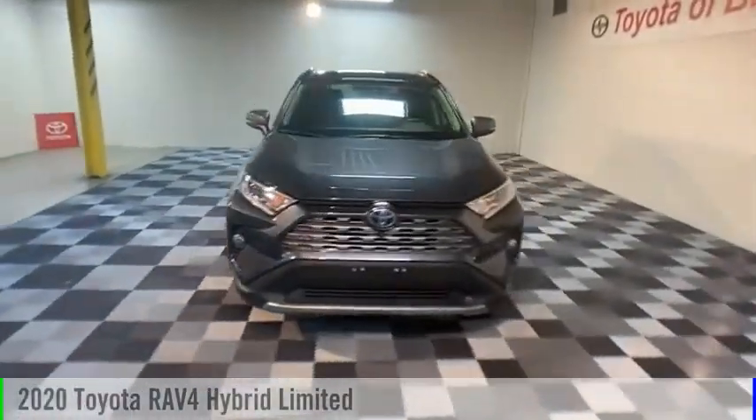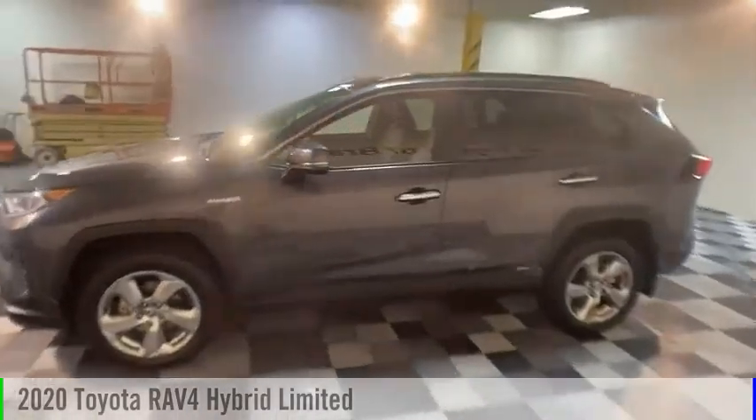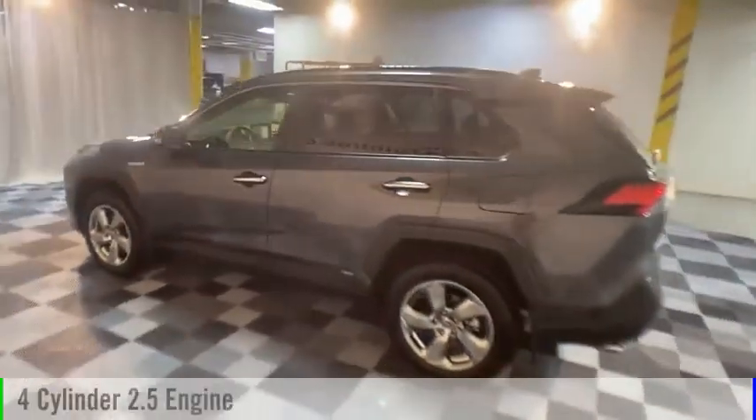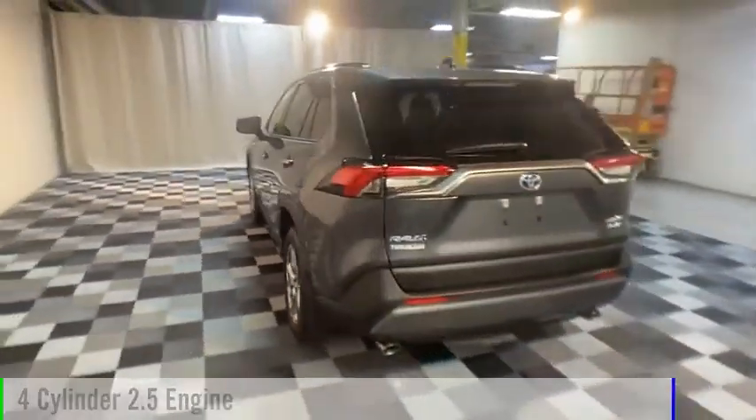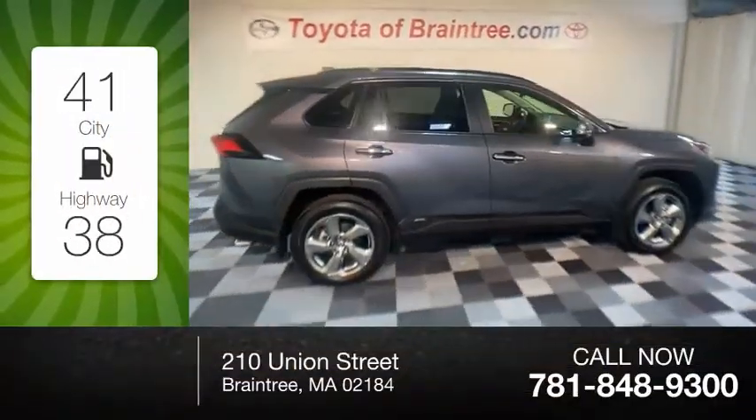Come test drive the 2020 RAV4 Hybrid. This vehicle is powered by an all-wheel drive, four-cylinder, 2.5-liter engine. Great fuel efficiency saves you money by requiring fewer trips to the gas station.